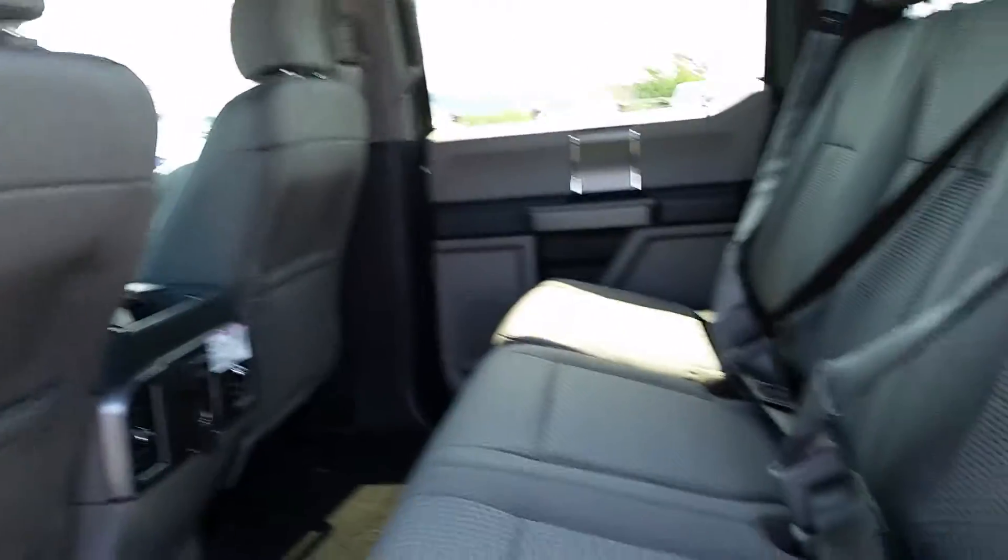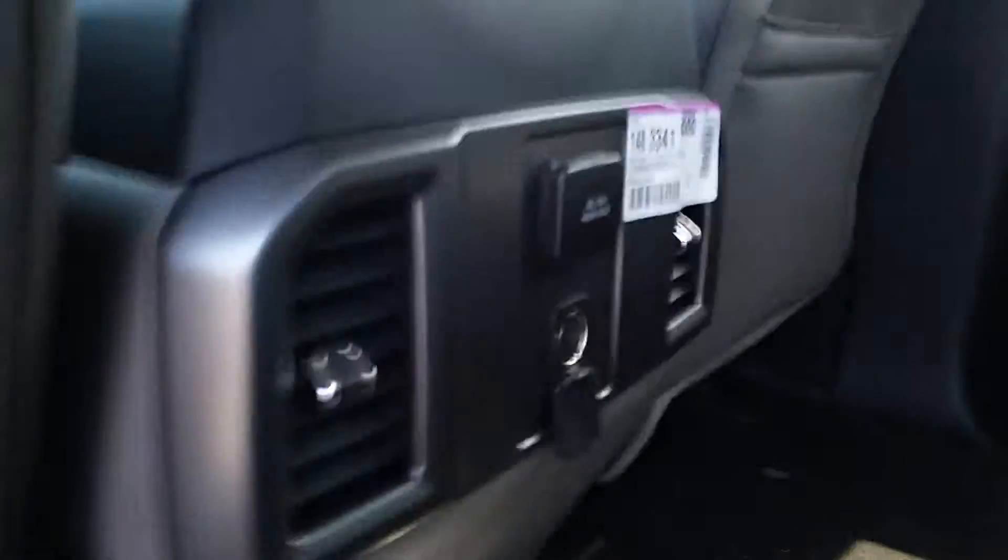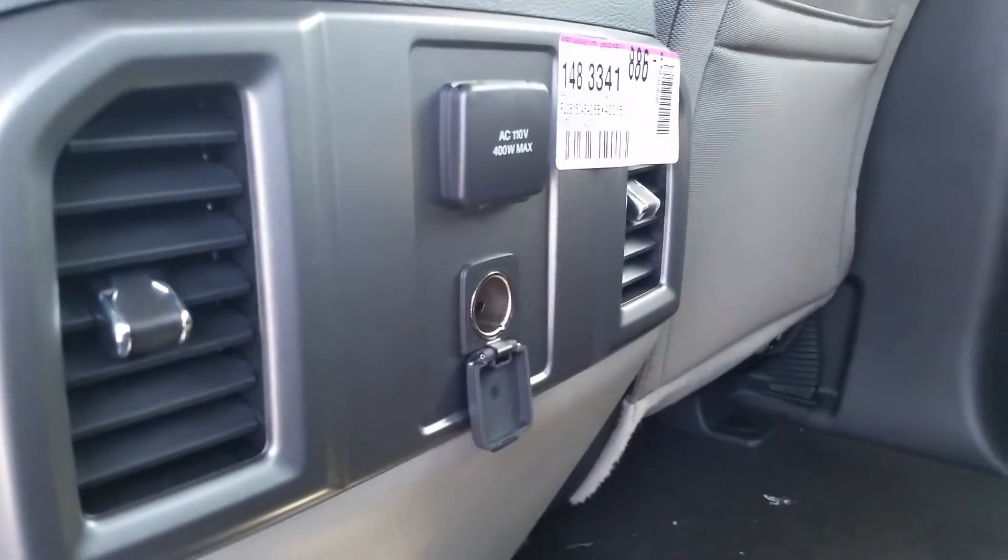So hop on in here — we'll give you a closer look. There's lots of room in the crew cab. Your passengers are going to be sitting comfortably in the nice cloth seats. They have adjustable headrests and grab handles to help them climb in. On the back console there's a 110 volt adapter as well as a 12 volt.